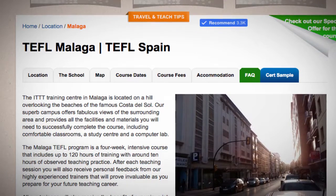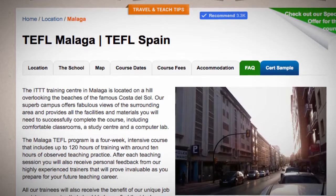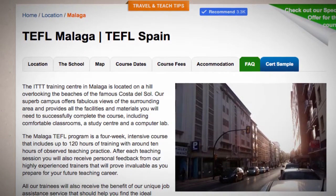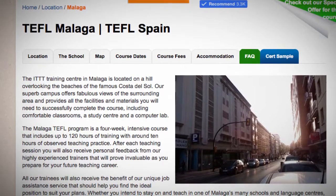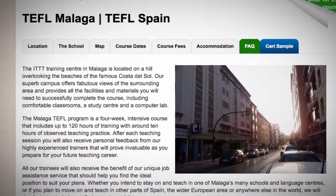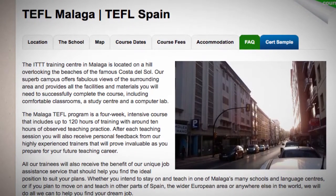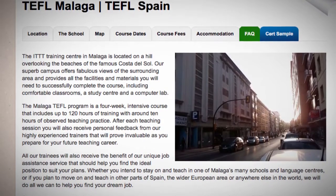The Malaga TEFL program is a four-week intensive course that includes up to 120 hours of training with around 10 hours of observed teaching practice. After each teaching session you will also receive personal feedback from our highly experienced trainers that will prove invaluable as you prepare for your future teaching career.